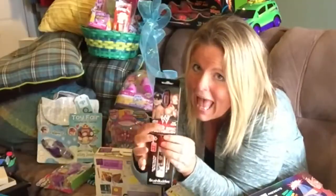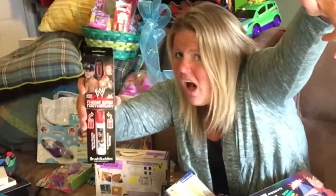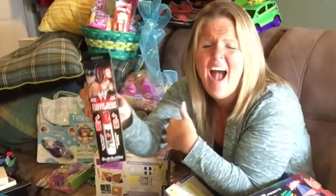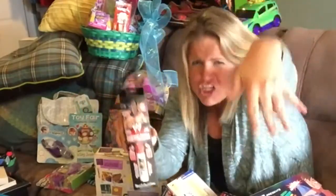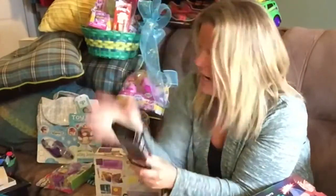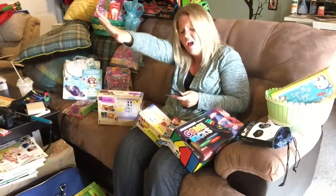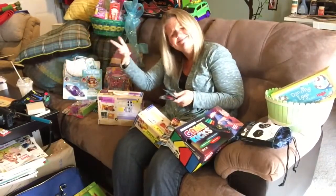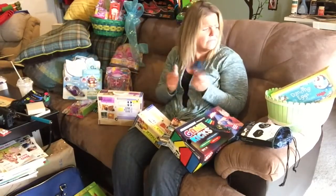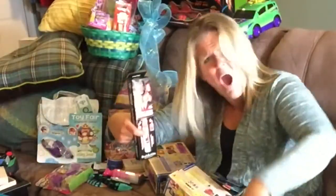Brush Buddies — John Cena. I love John Cena. Brush Buddies, super cute stuff. They have all kinds of them. It's going to keep going — long enough that he's supposed to brush his teeth for the right amount of time.